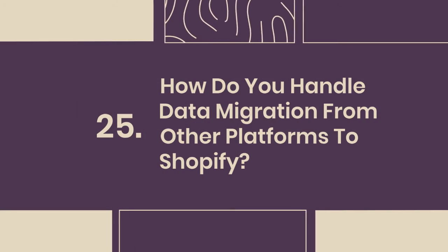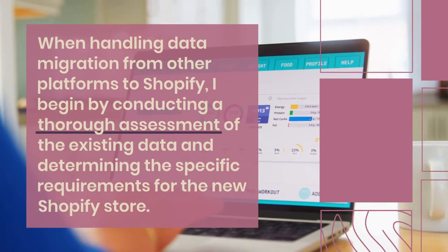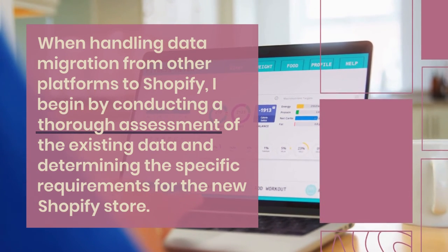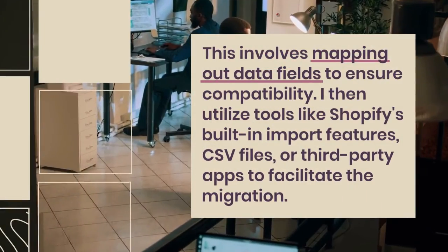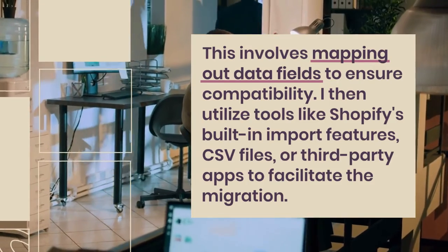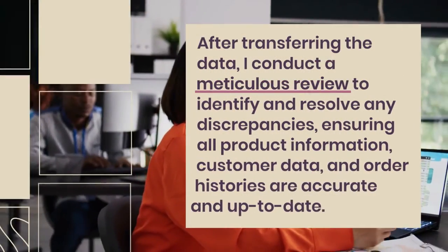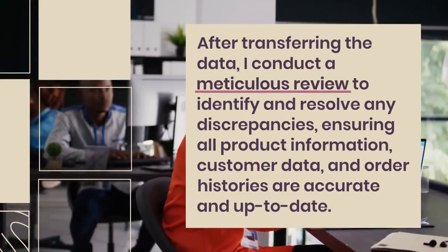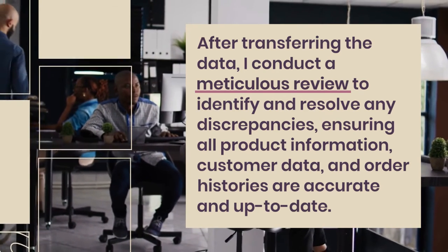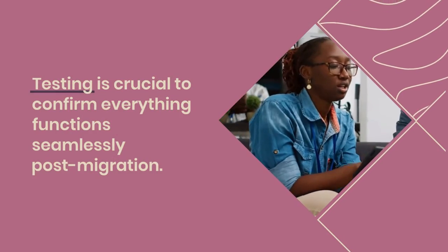25. How do you handle data migration from other platforms to Shopify? When handling data migration, I begin by conducting a thorough assessment of the existing data and determining the specific requirements for the new Shopify store. This involves mapping out data fields to ensure compatibility. I then utilize tools like Shopify's built-in import features, CSV files, or third-party apps to facilitate the migration. After transferring the data, I conduct a meticulous review to identify and resolve any discrepancies, ensuring all product information, customer data, and order histories are accurate and up-to-date. Testing is crucial to confirm everything functions seamlessly post-migration.